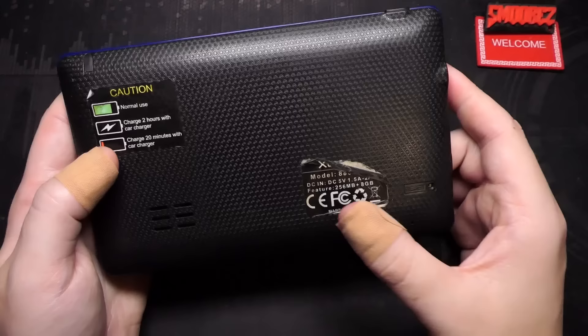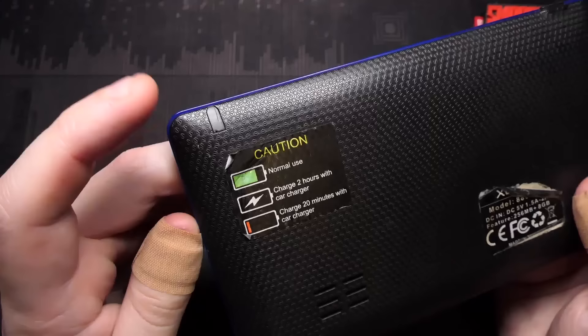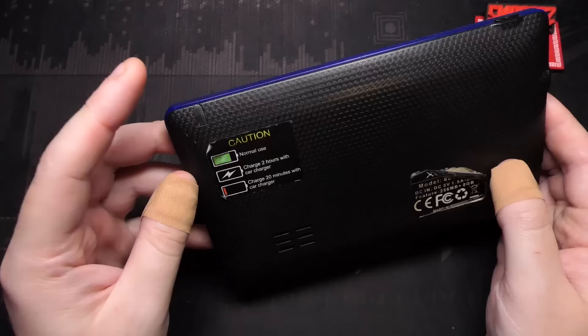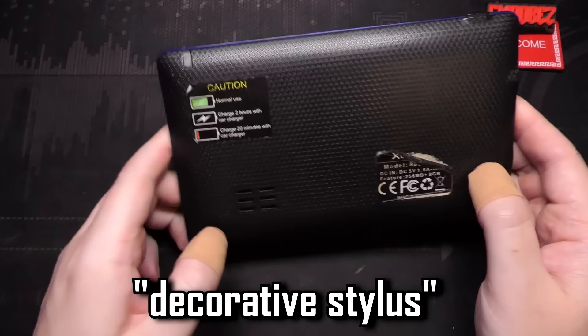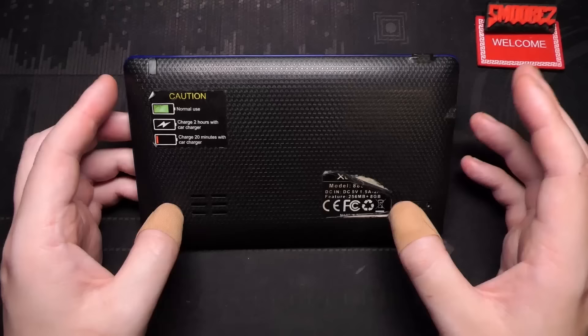On the back there's a caution label that says 'charge two hours with car charger' and then 'charge 20 minutes with car charger' - how is that a caution? The X-Gody sticker says 886, DC 5 volt, 1.5 to 2 amps. Features 256 meg to 8 gigabytes, made in China, a reset switch, and the speaker area. At the top I thought 'cool, a stylus' - but no, it's actually fake. It's not a real stylus, it's just decoration.